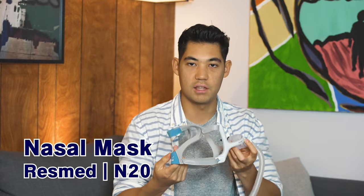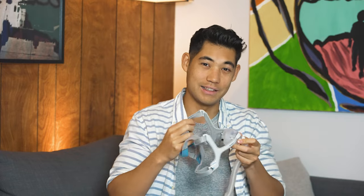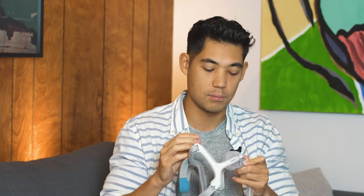Moving from biggest to smallest, next we have a nasal mask: the N20 AirFit from ResMed. I don't personally use nasal masks because I have a quite squishy nose, so don't take my advice too strongly on these. That said, I believe the N20 AirFit is a great mask. I like the AirFit over the AirTouch because the AirTouch has memory foam, but the AirFit is easier to clean and still feels just as comfortable.